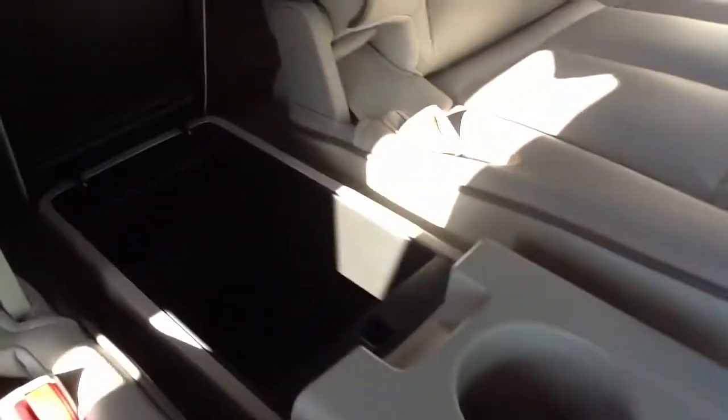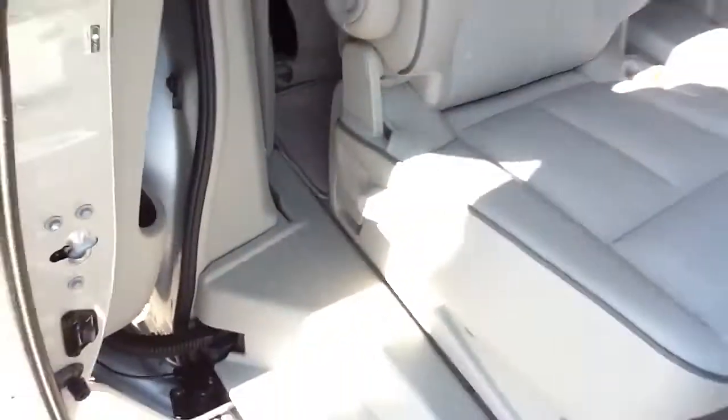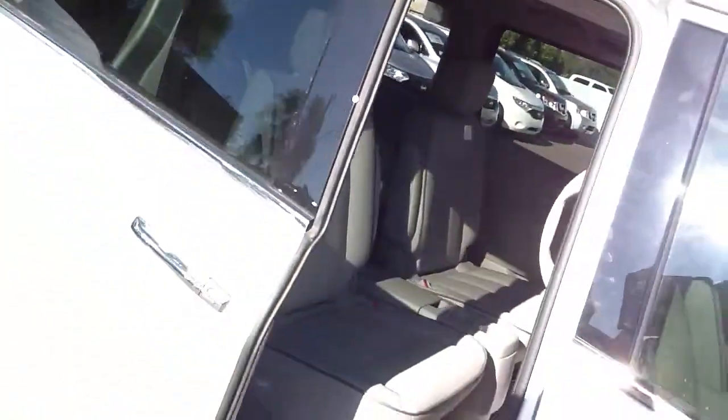I use these hangers for going to the grocery store with my eggs — I notice that they break if I don't hang them up. There's extra storage in there as well.